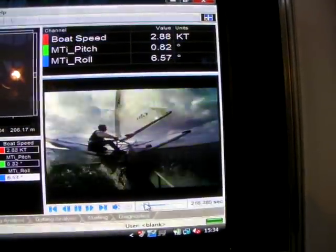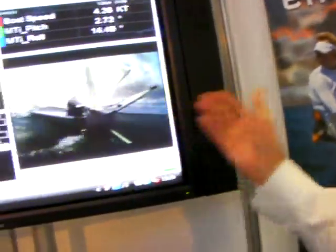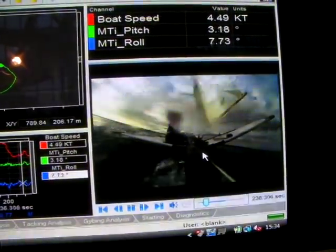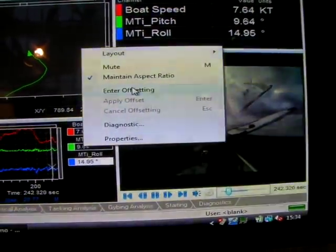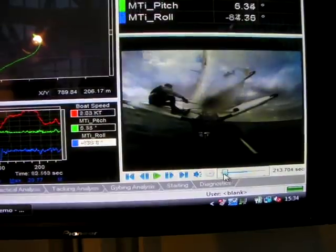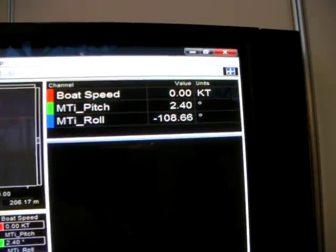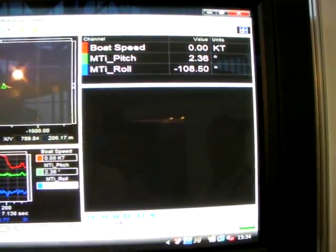Basically, what we've got here is we take the information in from the IMU, and that's all GPS time-synced with the information the box is collecting anyway. Then you just time-sync the video. You put your camera on your boat, you go sailing, you come back, download your information into our toolbox software, and then you drag and drop your video in, and basically what you can do is enter an offset to time sync. There's the 108-degree roll — yeah, that's on its side, launching them off, in its finest.